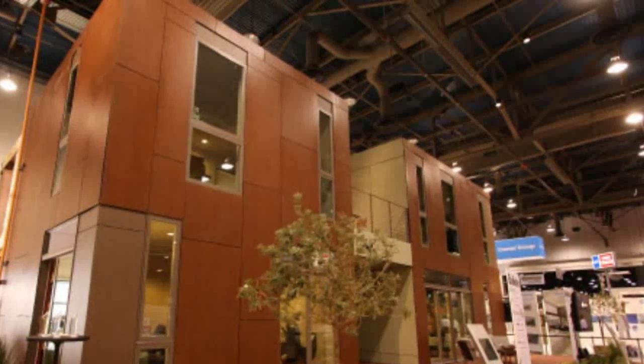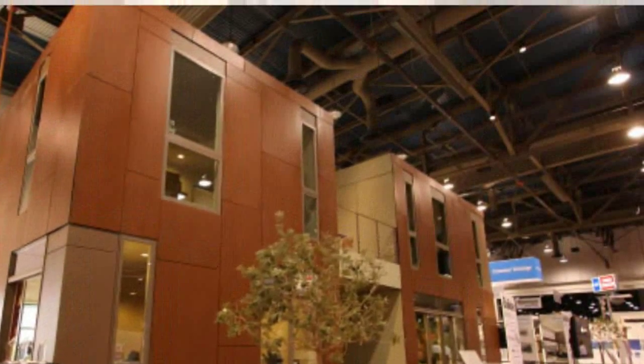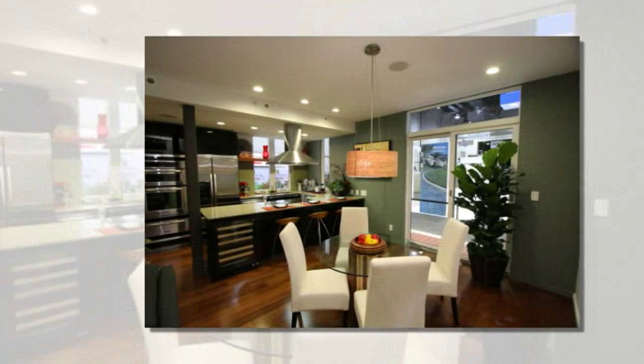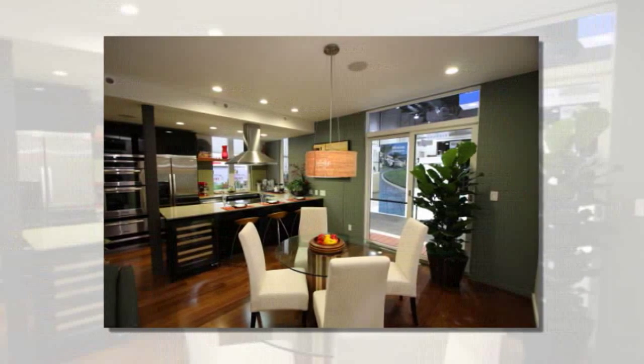The modules are constructed from lightweight structural steel and engineered wood. The four modules that make up the home's basic framework were constructed off-site and shipped to the Las Vegas Convention Hall. Upon arrival, the four modules were set into place via forklift, and then the home was finished using pre-cut panels.